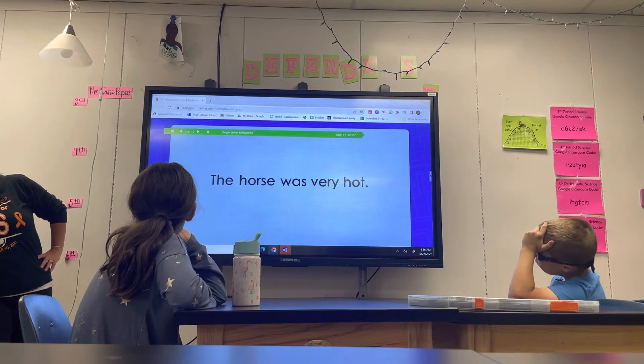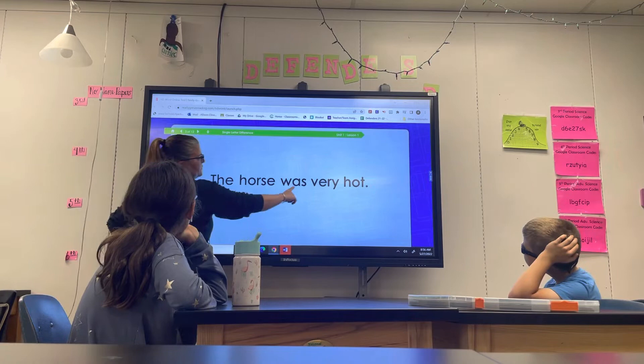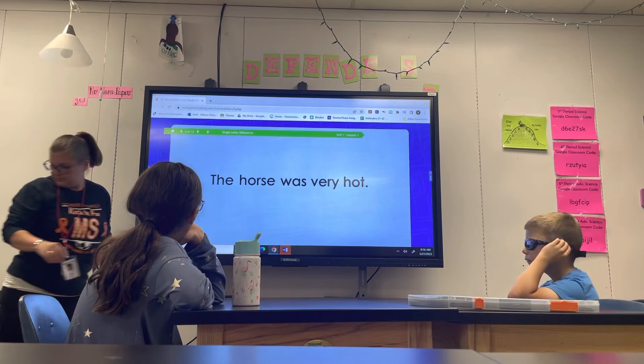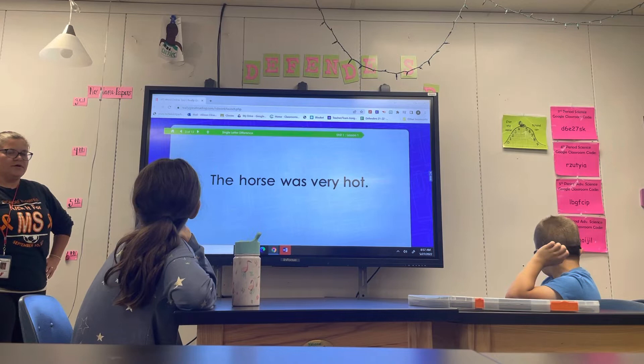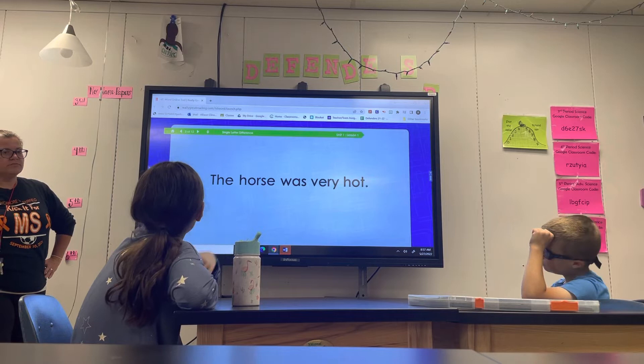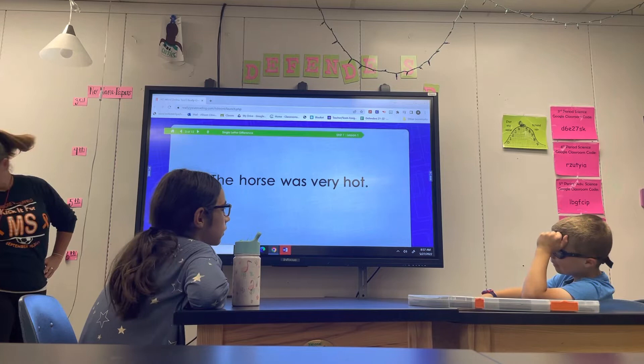Listen carefully and follow along on the board as I read this sentence. The horse was very hot. The house was very hot. Did you hear a difference between what I read and what is on the board? Yes. Did I read the sentence accurately? Did I read it correctly the second time? No. Which word was different? The word house, when you were supposed to say horse.